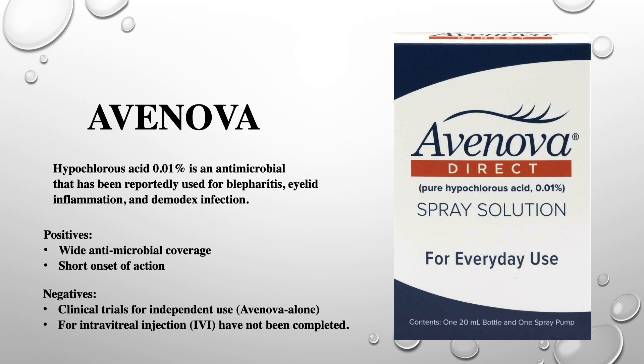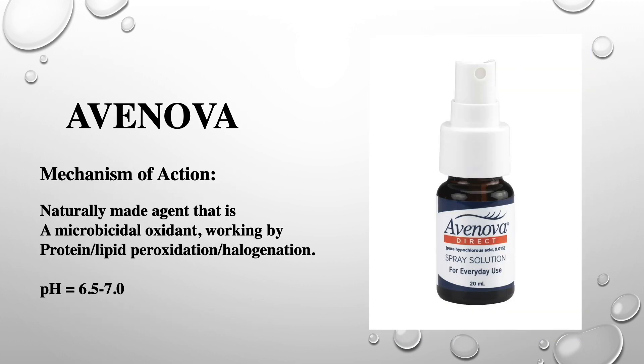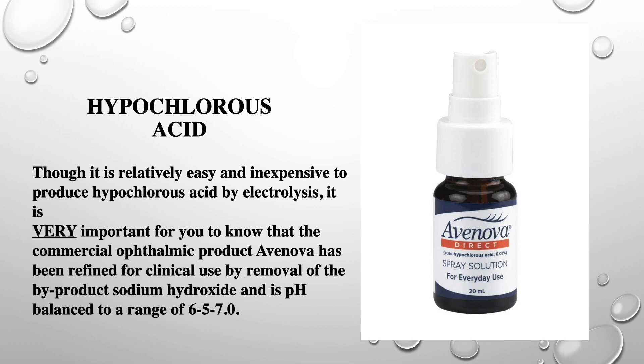I have found that unlike povidone iodine 5%, Avanova rarely causes discomfort during or after intravitreal injections. Hypochlorous acid is currently made around the world. Electrolysis is used to turn water, salt, and vinegar into two powerful disinfecting molecules: hypochlorous acid and sodium hydroxide. However, the commercially available form in ophthalmology, called Avanova, offers purified hypochlorous acid 0.01% and is pH balanced. It is very important to know that Avanova is purified by removal of the byproduct sodium hydroxide and is also pH balanced to a range of 6.5 to 7.0.